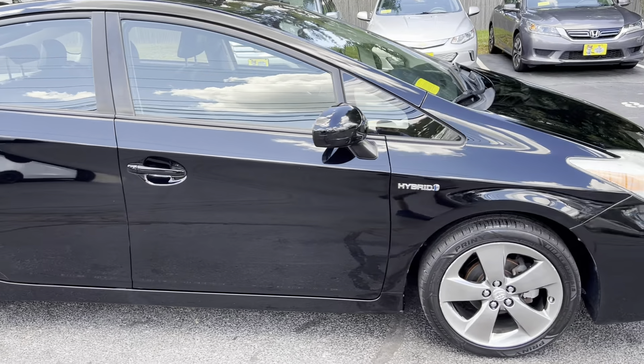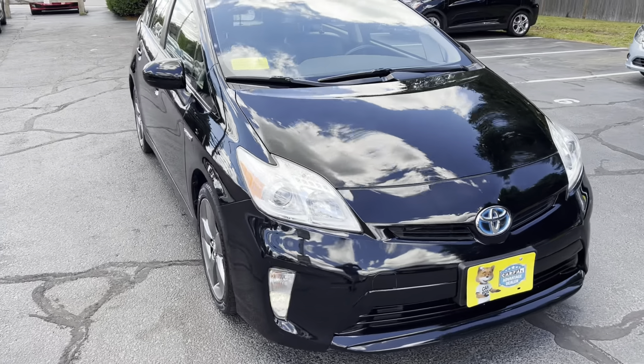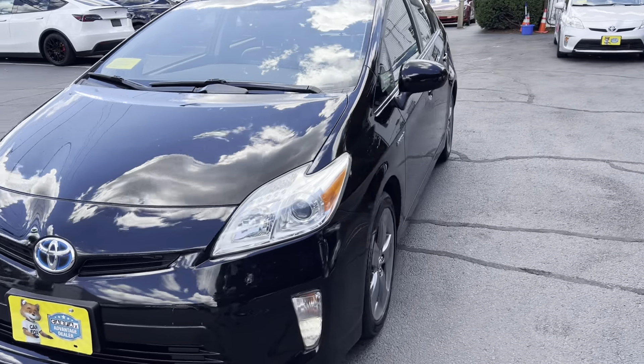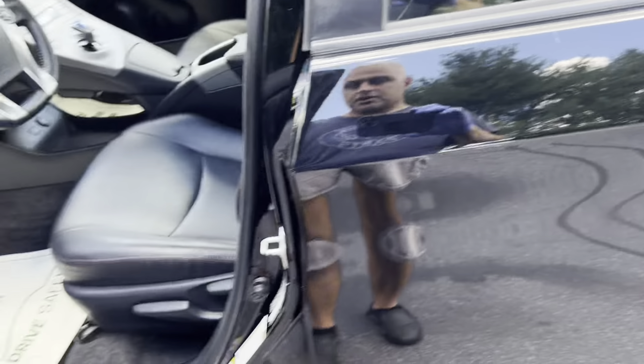The Persona package has a special interior with Softex leather and big 17-inch wheels. The car was just serviced with four brand-new tires, an oil change, and a safety check-up.